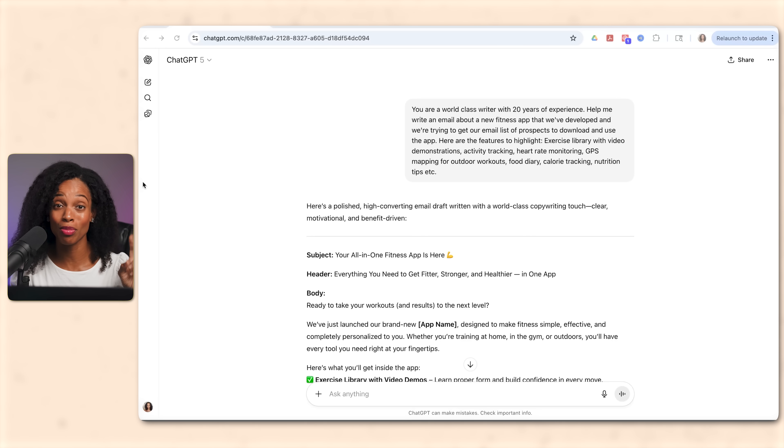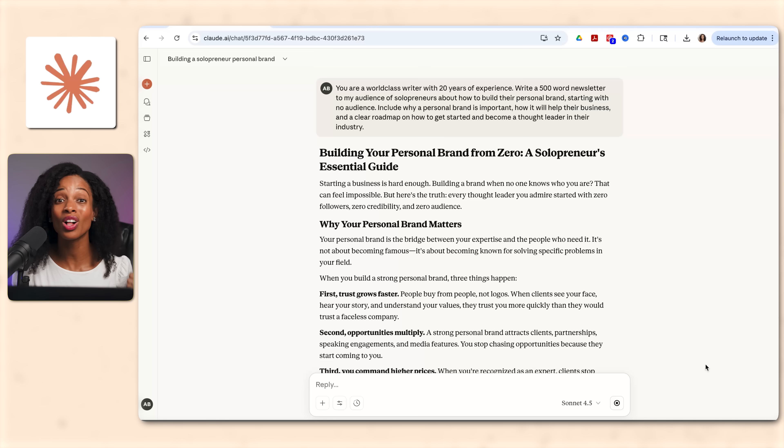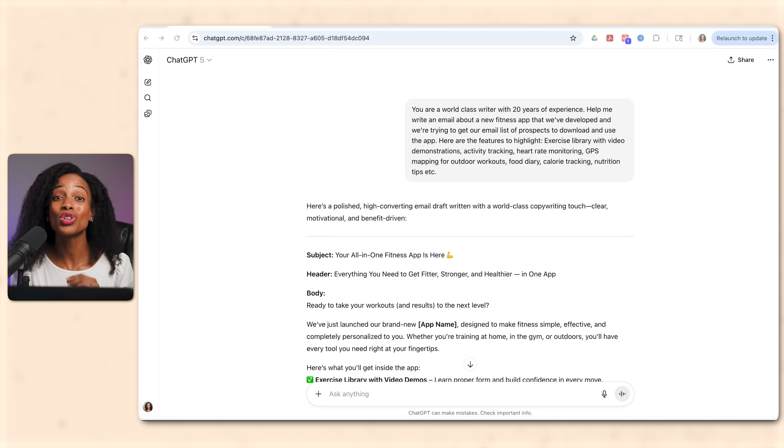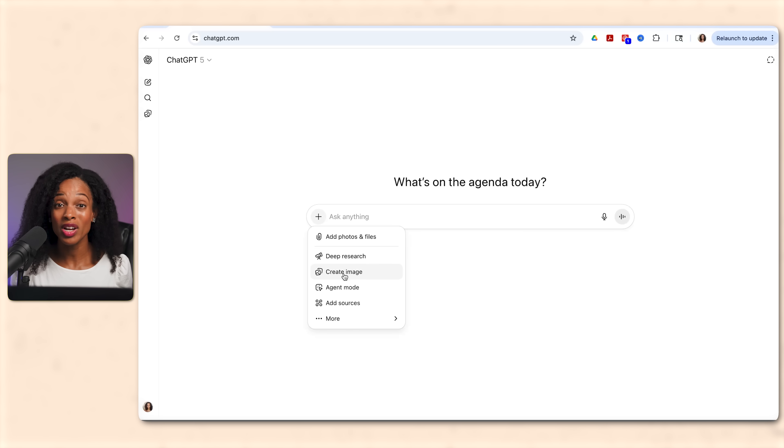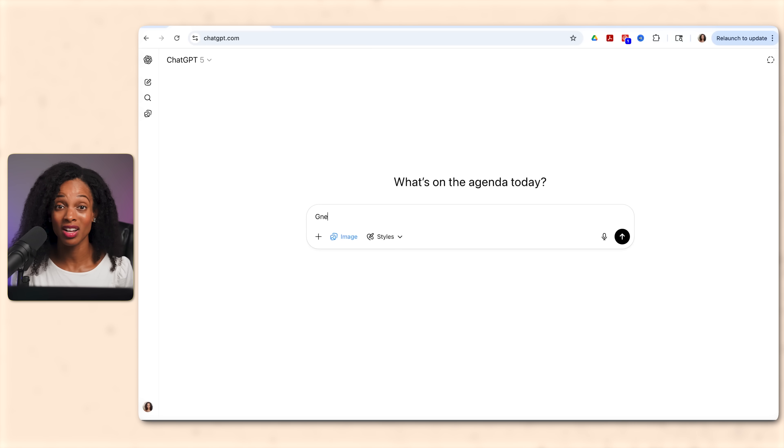First, you've got your brain — your large language models — tools like ChatGPT, Claude, and Gemini. ChatGPT is your everyday workhorse. It's like a jack of all trades and can do a lot of different things like draft an email, brainstorm ideas, do research, generate images, etc. It's versatile and handles most tasks well.